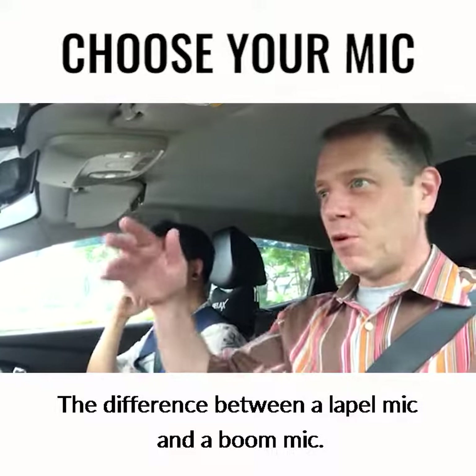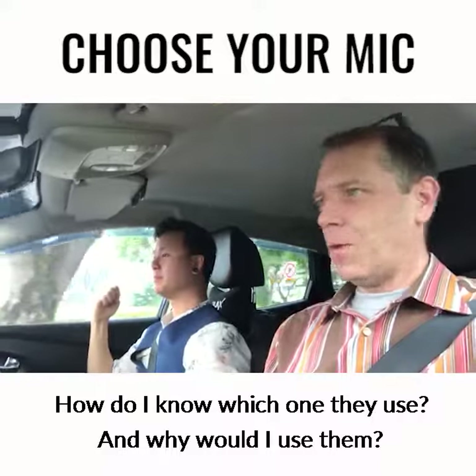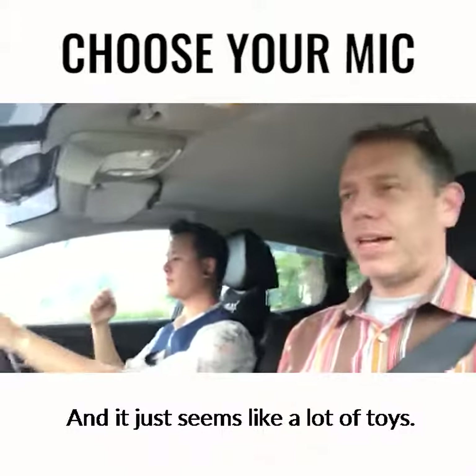The difference between a lapel mic and a boom mic — why do we have such equipment, how do I know which one to use, and why would I use them? It just seems like a lot of toys.